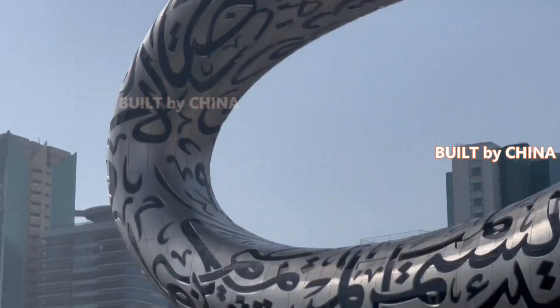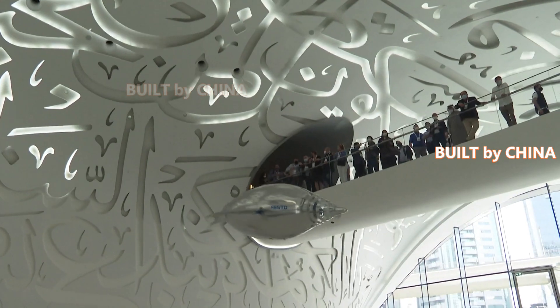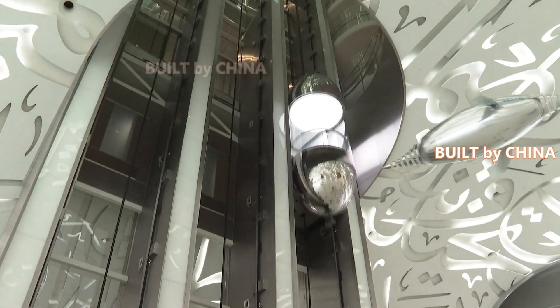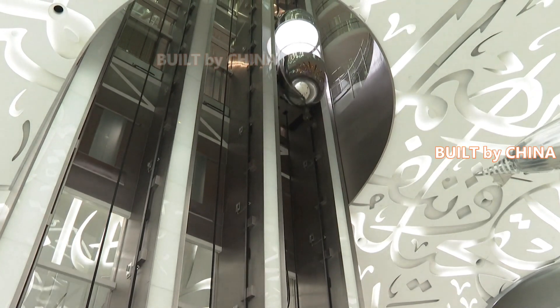The Museum of the Future in Dubai, once rated as one of the most beautiful museums in the world by the National Geographic magazine, officially opened to the public recently.